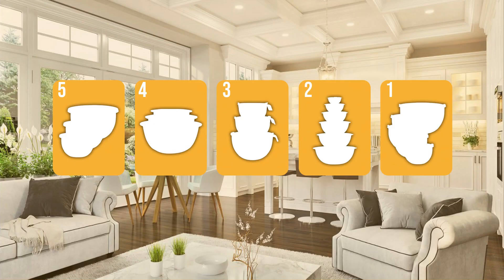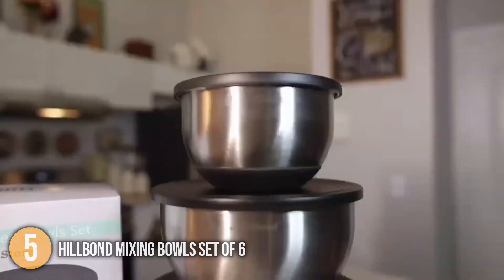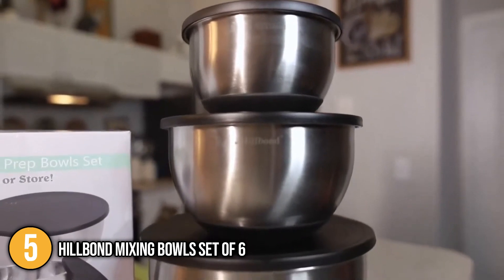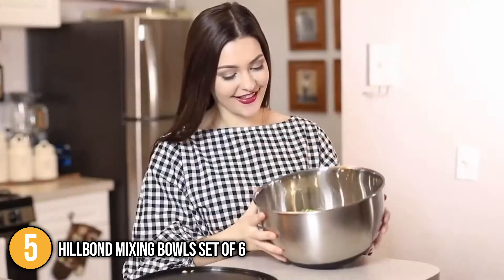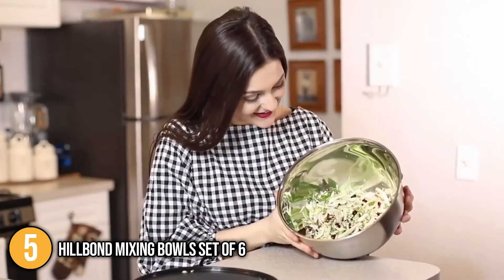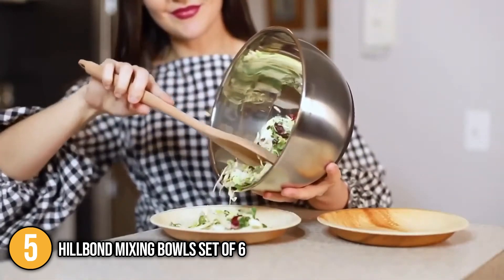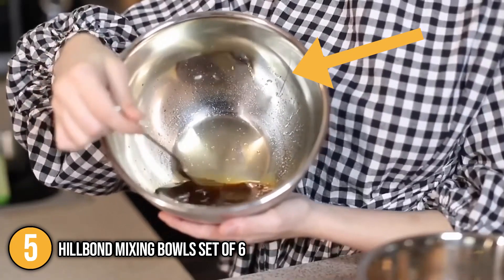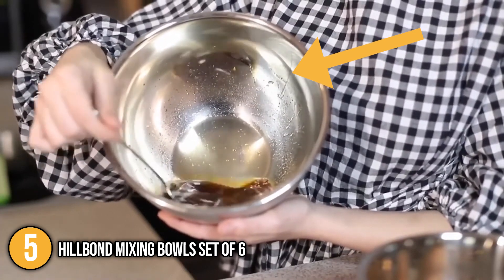The mixing bowls coming in at number five on our list is the Hillbond mixing bowl set of six. This first product from Hillbond includes six pieces of multifunctional mixing bowls made of high-quality, food-grade stainless steel with BPA-free airtight lids. It boasts a durable, rust-proof, dent, and odor-retention-resistant structure that guarantees long-lasting functionality. It features a mirror-finished interior engraved with measurement markings in quarts and liters, and a fingerprint-proof matte exterior that gives a neat and sleek look.